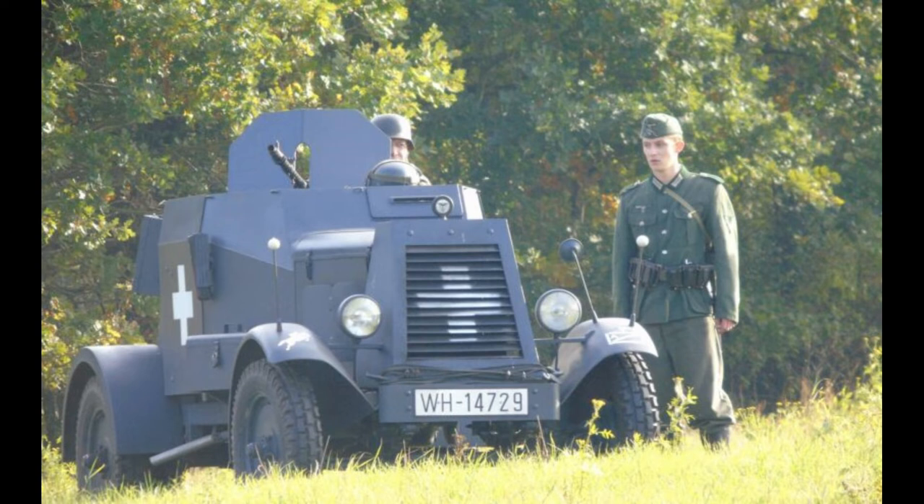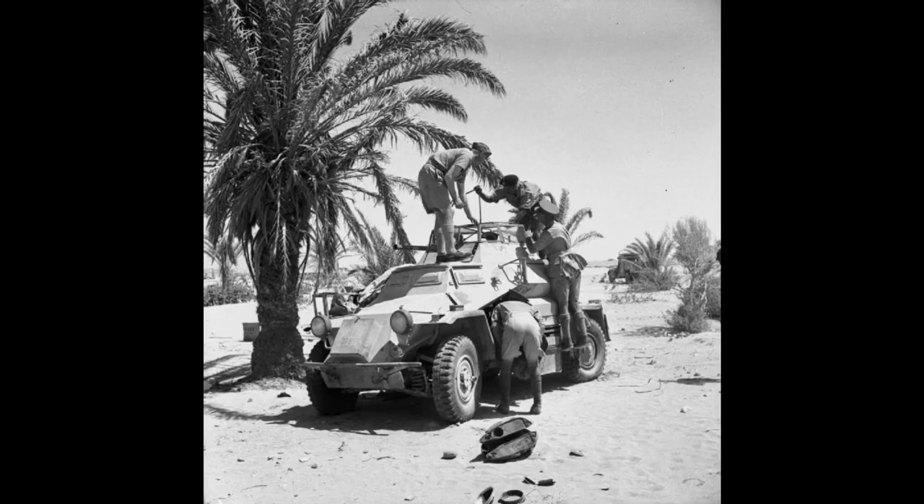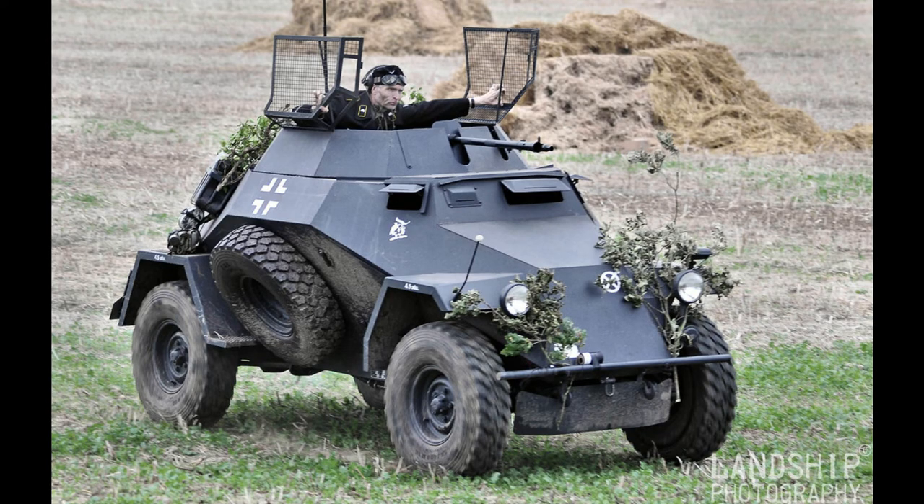Performance: 70km/h (44mph), that was of course on road, and range 186 miles. This is of course where the KFZ 221, 222 and 223 family of armoured cars would have sprung from, with the 222 probably being the most famous armoured car in German service in World War 2.